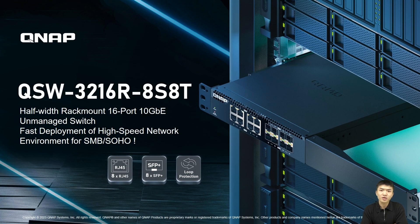The above is the product introduction of the QSW-3216R-8SAT, a half-width rack mount 16-port 10GbE unmanaged switch — the best way for SMB and SOHO to upgrade your network architecture to 10GbE high-speed networking. Thanks for watching today, and looking forward to seeing you in the future. Goodbye!